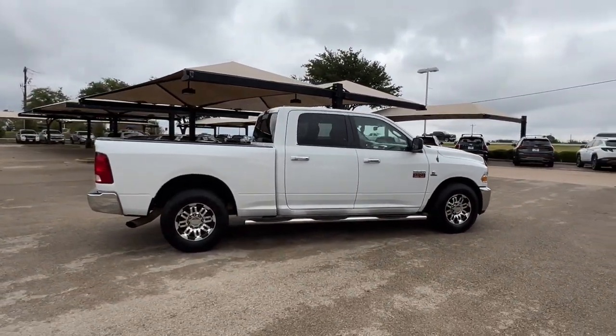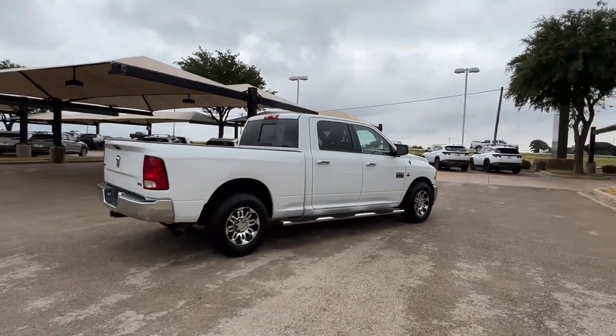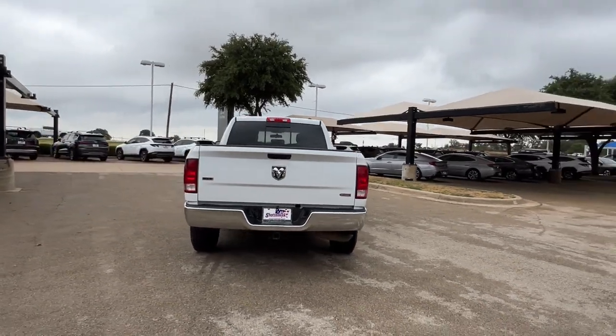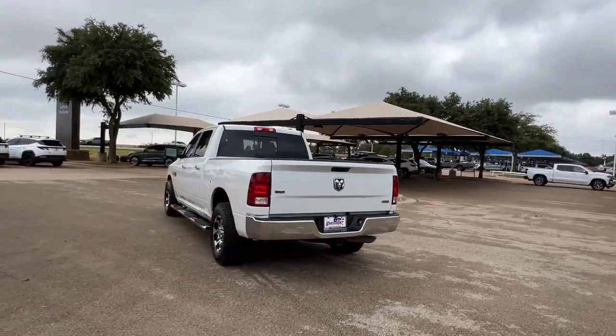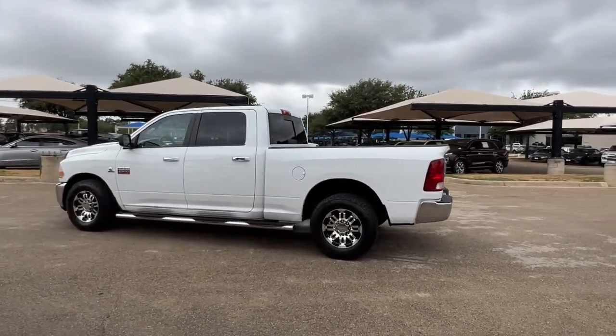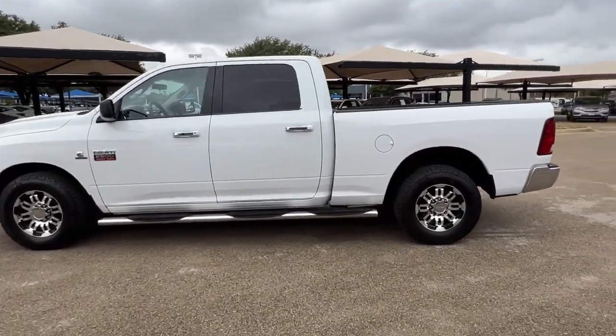These are just some of the great options this vehicle comes with: keyless entry, satellite radio, heated mirrors, steering wheel audio controls, electronic stability control, alarm, tow hooks, split bench seat, intermittent wipers, and traction control.